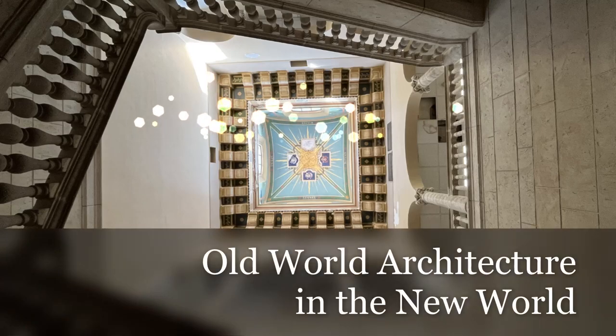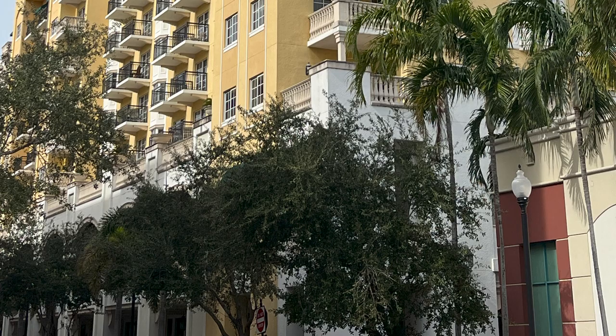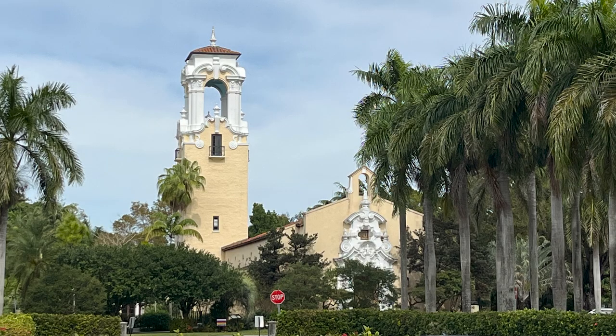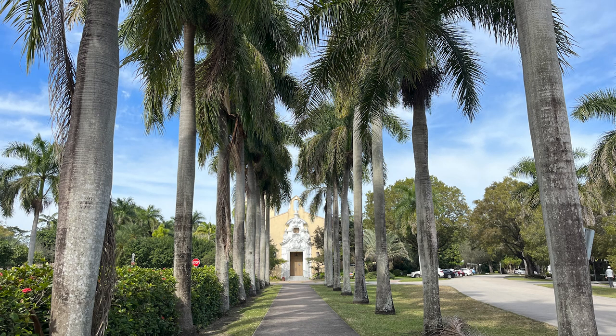Old World Architecture in the New World. This is the Coral Gables City Hall. The City Beautiful welcomes you to enjoy lush tree canopies winding through uniquely designed residential neighborhoods, historic landmarks, stunning public art, thriving businesses, Mediterranean architecture, and world-class dining. It was planned like no other city in the country and is like no other city in the world.